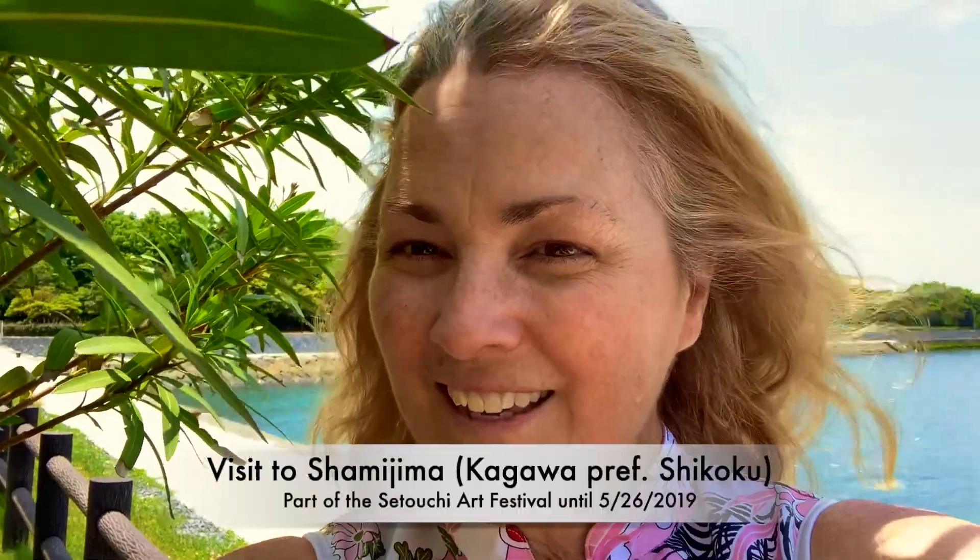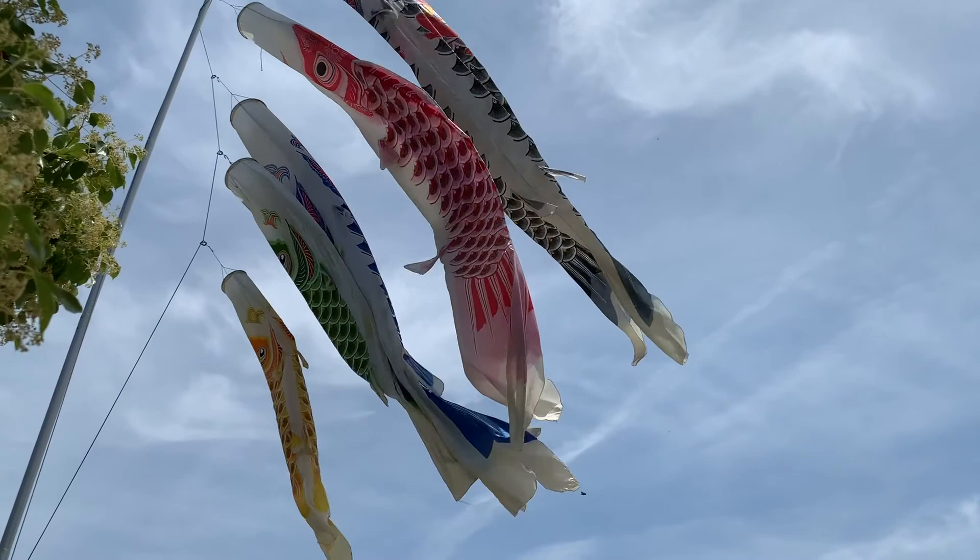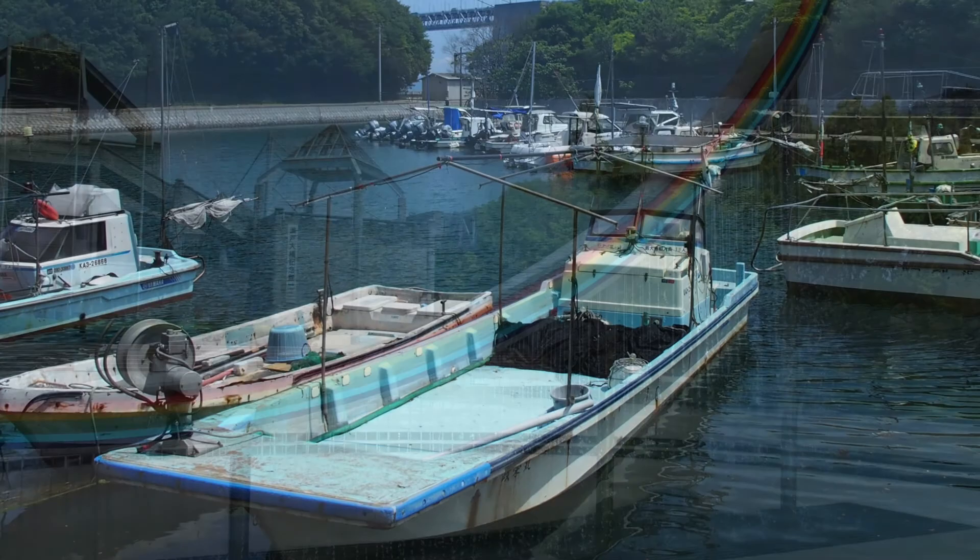Shamijima was a great first stop for the art fest, the Setouchi Triennial. The Setouchi Art Festival is happening in many locations until November, but at this location it's only going until the end of May.